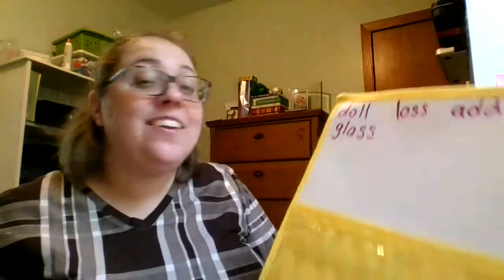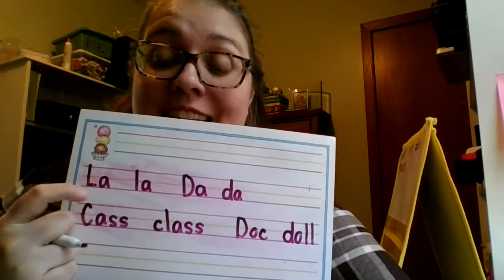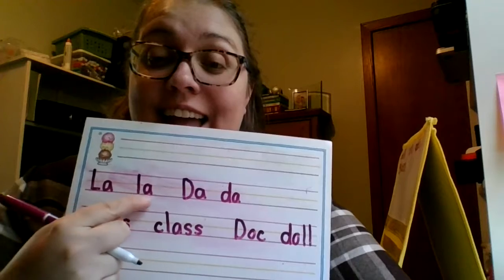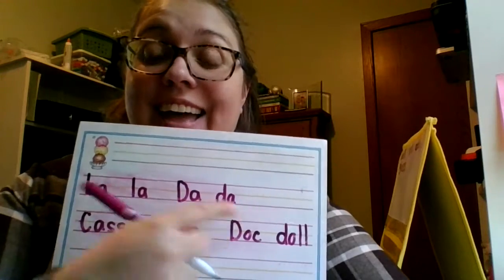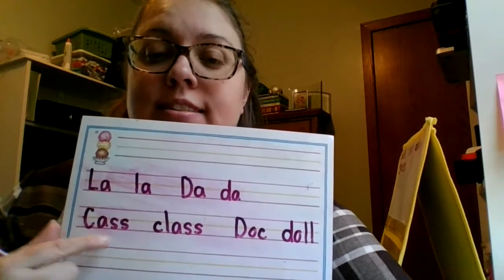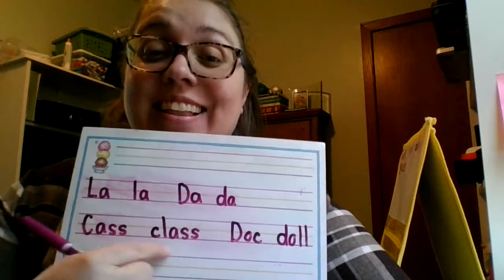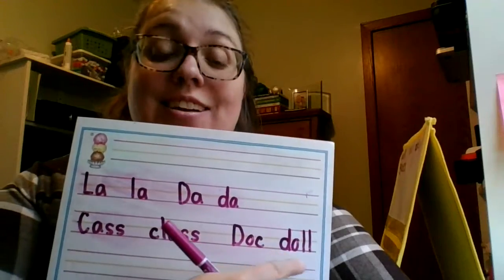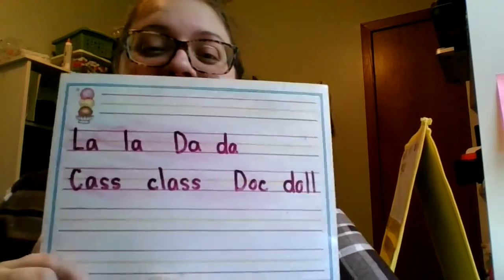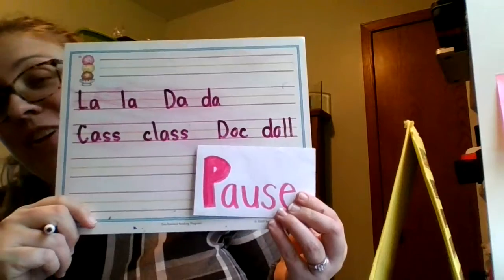Great work, friends. Handwriting practice today looks like this. We'll practice sounding out these words: L-A, L-A-L-A, D-A-D-A, K-S — class, D-A-C — doll. Good work. You can pause your video and practice your handwriting when you're all done.